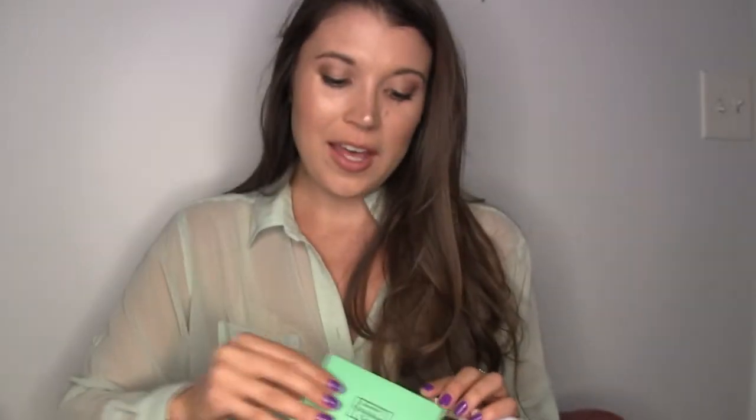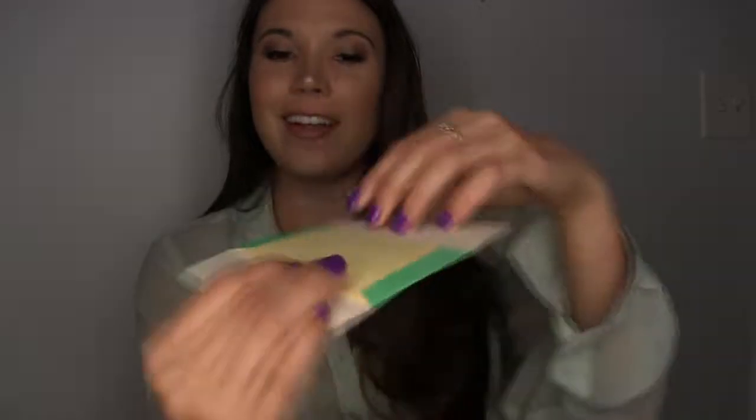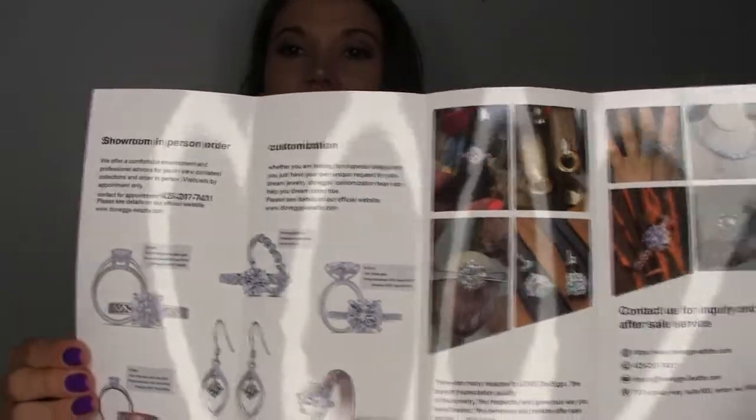It also comes with a little polishing cloth for your jewelry, right in there. And it just kind of comes with a little pamphlet about their jewelry and all the gorgeous things they carry.